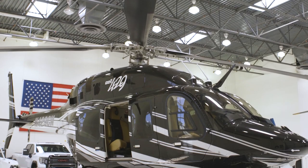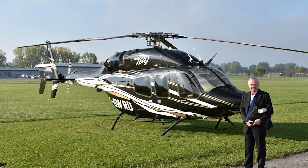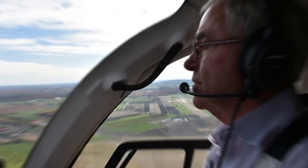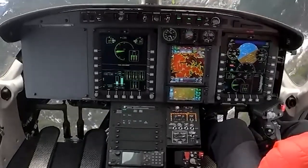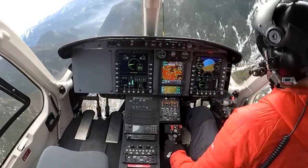This was the first Bell 429 sold to a Canadian customer. The helicopter is very easy to fly. Everything is just so intuitive. For example, all your pressure and temperatures are arranged in such a way — one glance and you see everything. It's really well thought out.